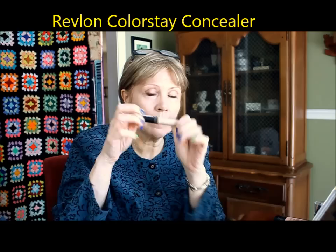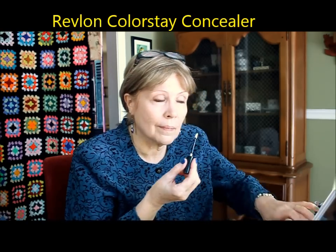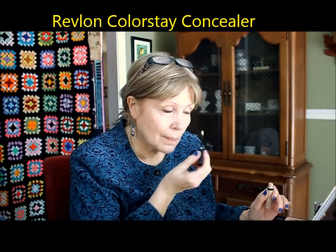Here is the ColorStay Concealer. I was hoping to do my Kim Kardashian triangle thing but it dries so fast and sets up so fast you can't really blend it nicely — it does not blend well at all. I'm just touching up a few places that have redness, age spots, and things like that. Around the nose always gets a little red.